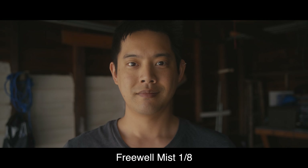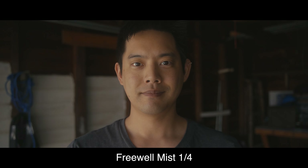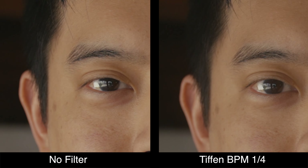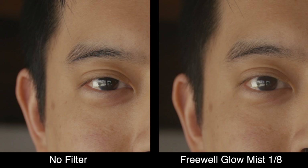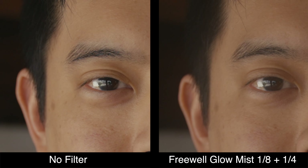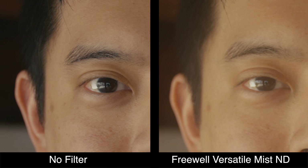The second test looks at how the mist softens details on my skin when there are no bright light sources in the shot. Immediately once you put on the mist filter, my slight freckles actually do soften up and my skin starts to glow a little bit. Here are some zoomed-in side-by-side comparisons so you can see the difference between each strength of mist filter.